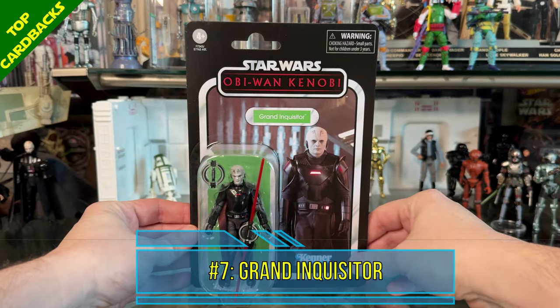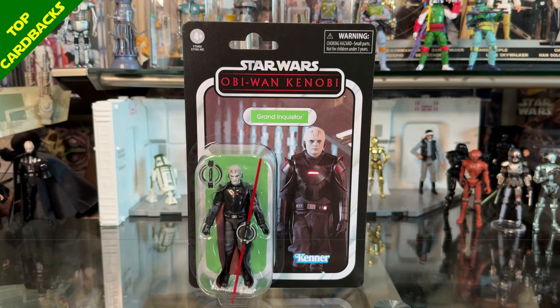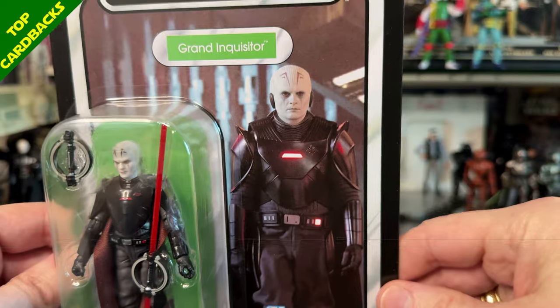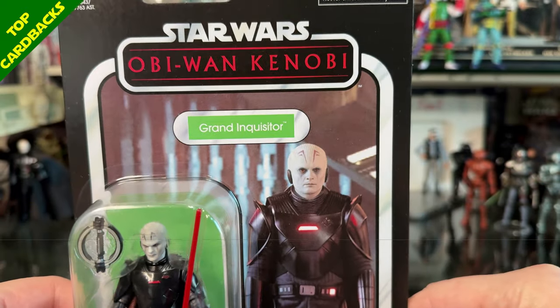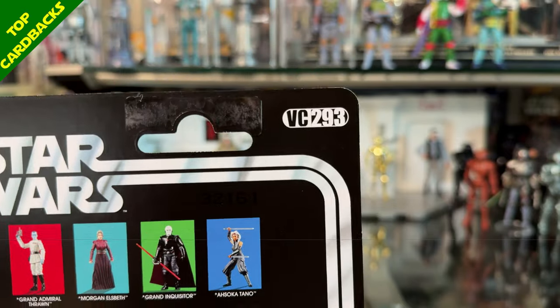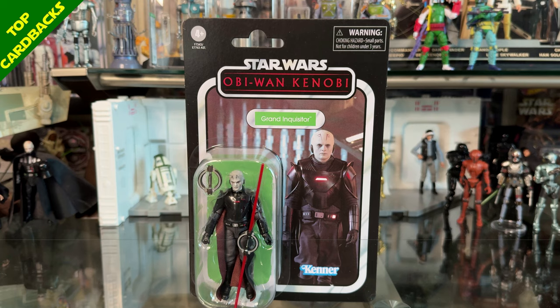Next up at number 7 I have the Grand Inquisitor from the Obi-Wan Kenobi series. Just another great card back with a really good image of the Grand Inquisitor looking very formidable. I don't think they could have done a better job selecting an image of him. It is VC 293 and I really like how the red light on his chest plate pops in this image.